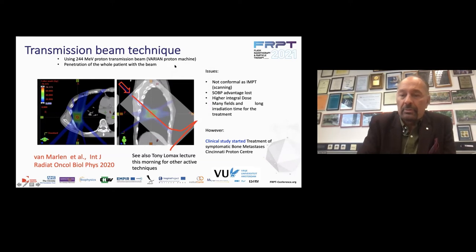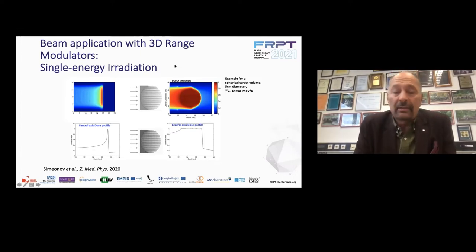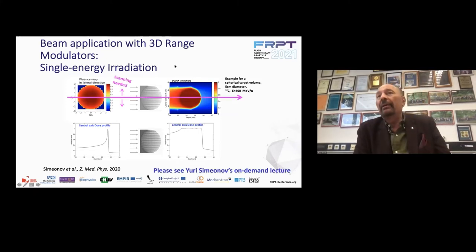You can argue that you don't need the Bragg peak if you have FLASH because you spare the normal tissue anyway. But I can counter-argue that if FLASH goes on top of the peak-to-plateau ratio you have with particle therapy, you will be much better off — the clinical advantage would be much more significant. Our proposal is simply to use 2D range modulators: 3D-printed modulators that in a single scan can give you a 3D conformal dose. As Tony Lomax said, it's important not to lose conformality — and with these objects, we don't. We gain enormously in speed because we can do a spread-out Bragg peak in the time of a single raster scan.